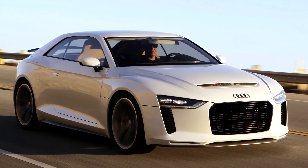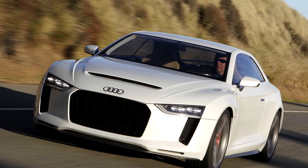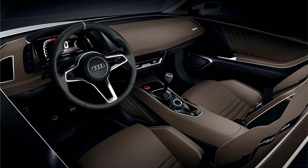Elements of the concept's design language found their way into the production versions of both the third generation Audi TT and the second generation Audi R8. The concept's integrated infotainment and instrument cluster display was also realized in production Audi models as the virtual cockpit system, starting with the third generation Audi TT in 2014.